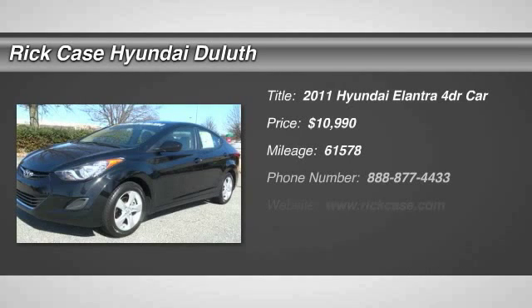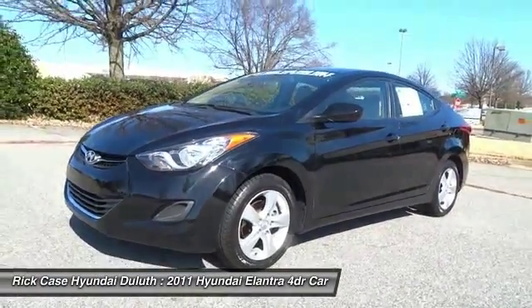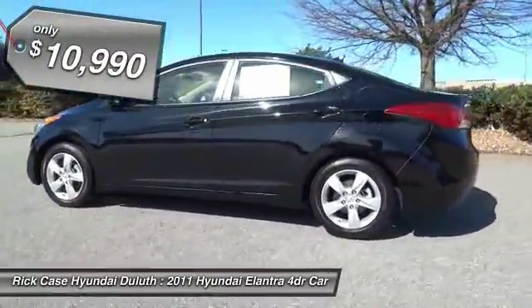The 2011 Elantra boasts the most interior room in its class and gets an exceptional 35 miles per gallon. With its luxurious standard features, the Elantra is an easy choice and is priced below $15,000.